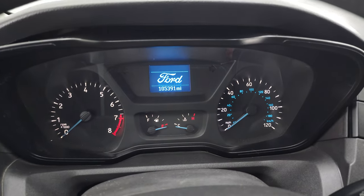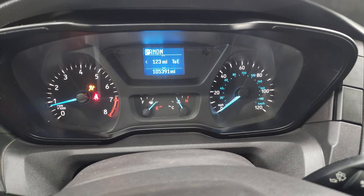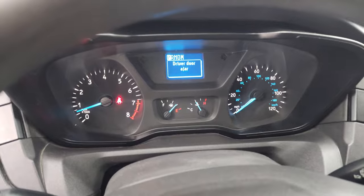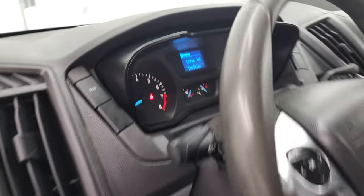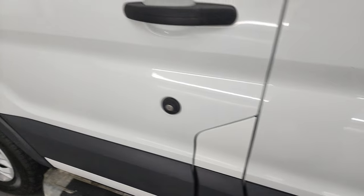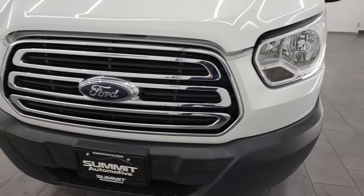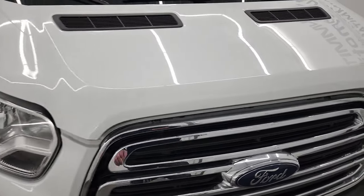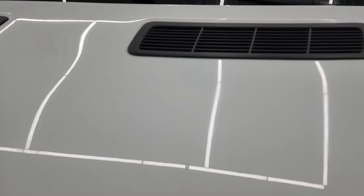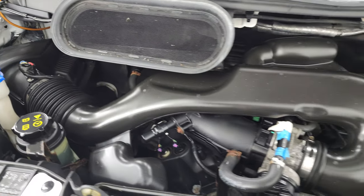We'll start it up and take a look under the hood. It starts right up — no check engine lights or anything like that. It does have the capless fuel fill, which is a really nice feature, and that door works nicely. Under the hood we have the 3.7 liter V6 engine; the engine bay is very clean and it runs very smooth. Definitely a work van — fully inspected and ready to go.